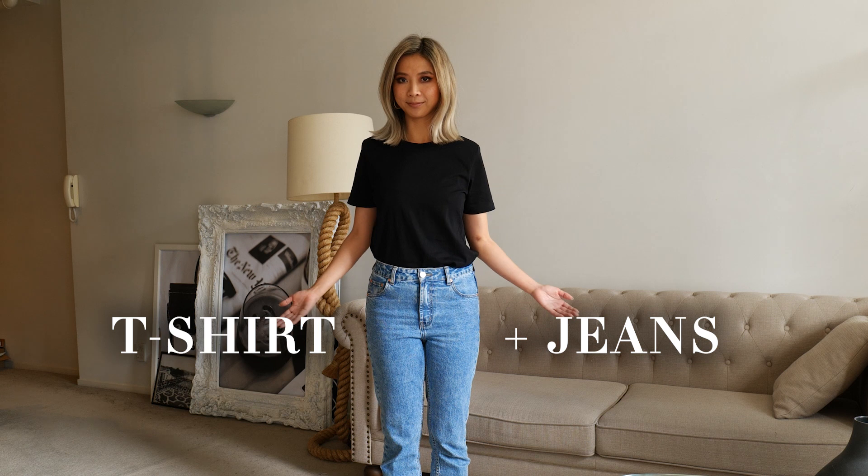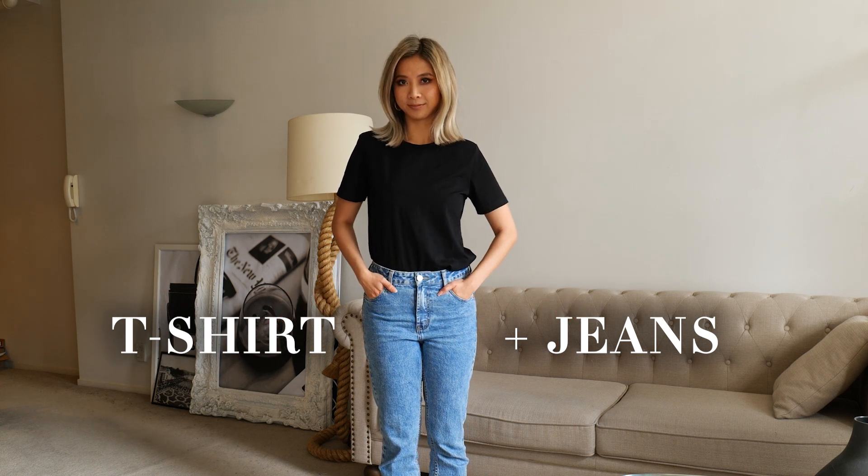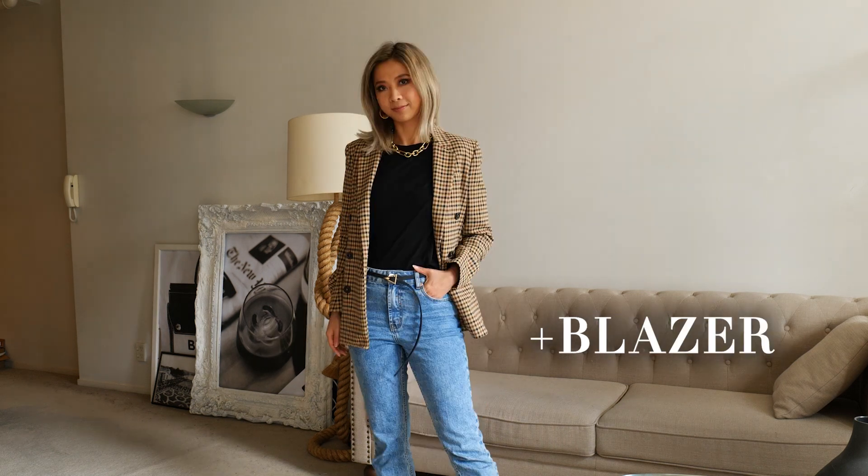We all know that you can't go wrong with t-shirt and jeans, right? What about adding a necklace? What about adding a belt? What about a blazer? Once you feel confident about adding one new item to your basic outfit, then try adding two.